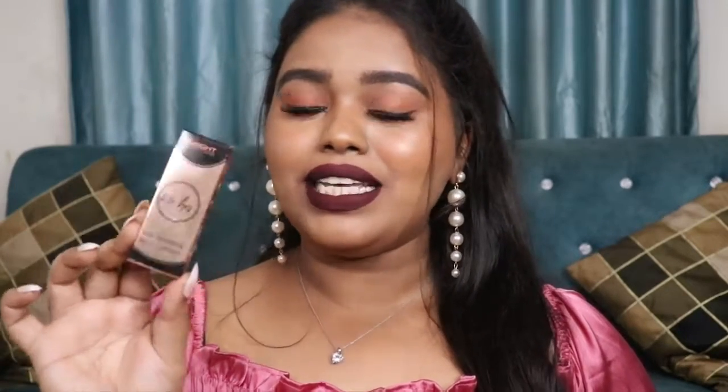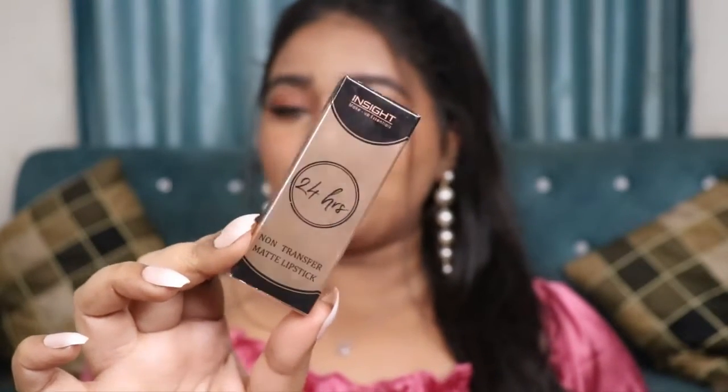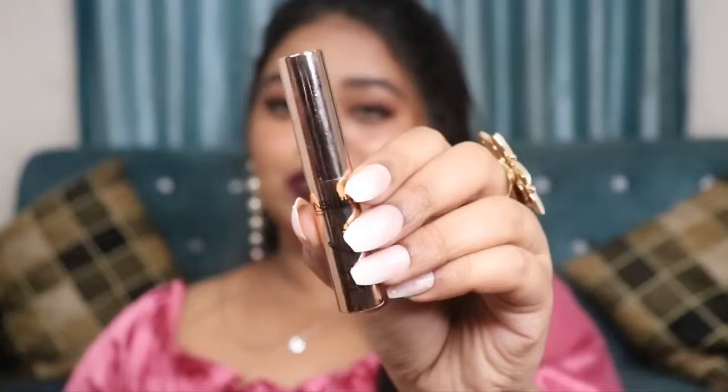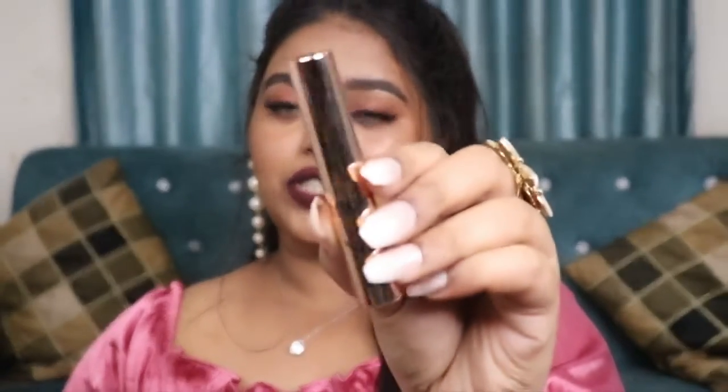Inside Cosmetics is coming out with their new lipstick range called the Inside Cosmetics 24 Hour Non-Transfer Matte Lipstick. This is what the outer packaging looks like — it comes in a really stunning rose gold and black packaging. These are priced at rupees 220 and you get about 3 grams of product. I'm really impressed by Inside Cosmetics' packaging this time; it has that metallic feel all over and looks really stunning.